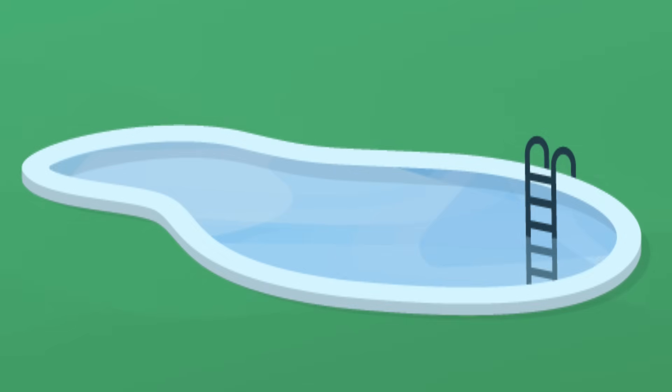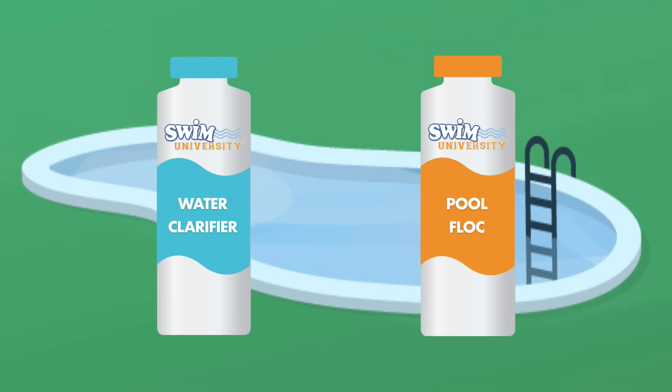If you've got cloudy pool water, should you use pool clarifier or pool flocculant? While they both help clear up a cloudy pool, it's important to know which one to use and when.